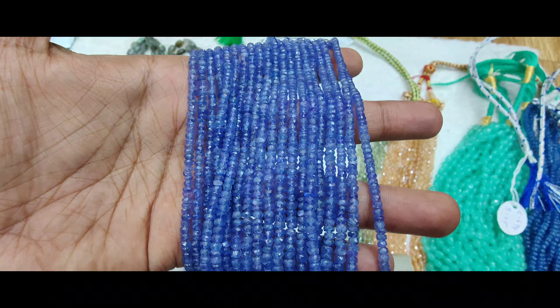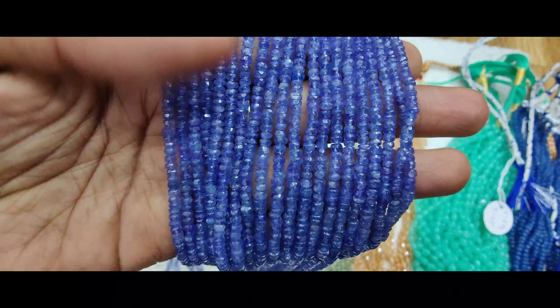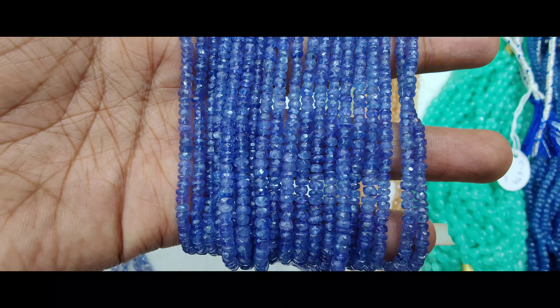I have been doing customizing the beautiful beads. Thank you so much.